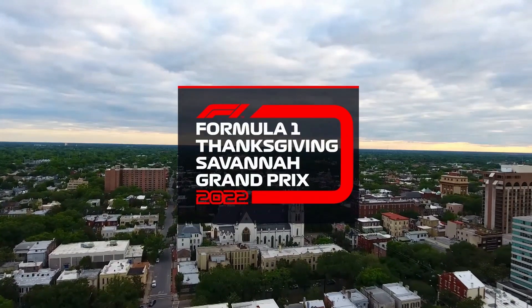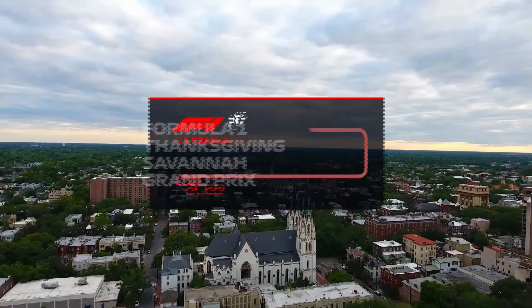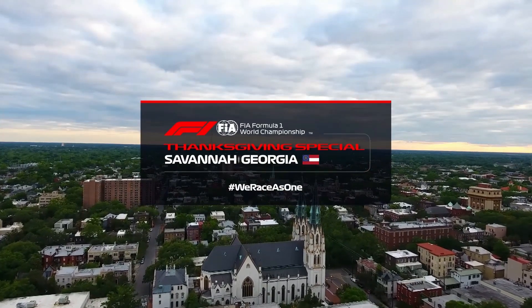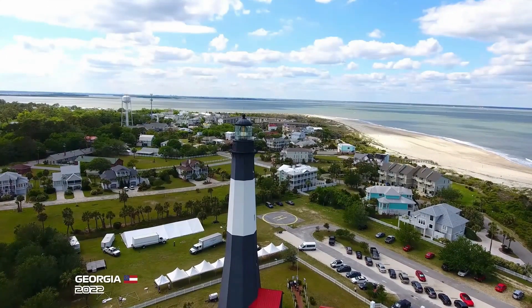We welcome you along to the historic streets of Savannah for the first ever Savannah Grand Prix. The massive amount of U.S. history buried in the ground of Savannah now gives way to Formula One action as six drivers prepare to take on this street course.